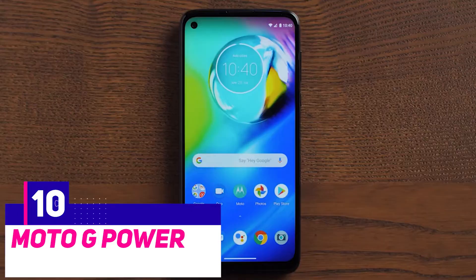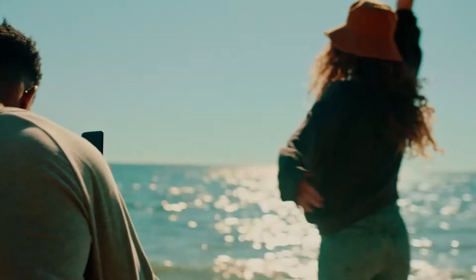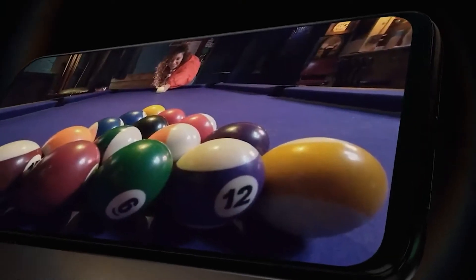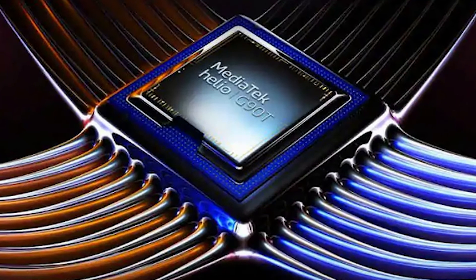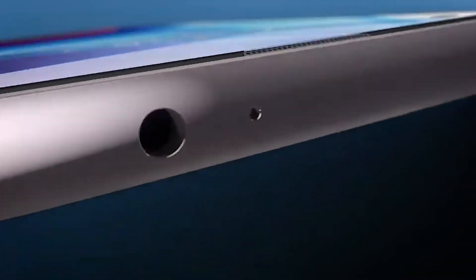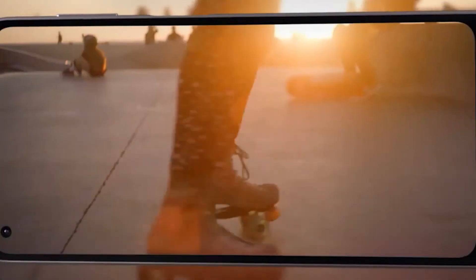The Moto G Power. This smartphone is popularly known as the Moto G8 Power outside the US, and it's more than simply a battery-boosted version of a decent budget phone. Consider it more of an improvement over last year's edition, which contains an impressive number of benefits usually seen on flagships. With 4GB of RAM, the Snapdragon 665 chipset is an improvement, and the 6.4-inch display is somewhat crisper, with a full HD plus 2300 by 1080p resolution.